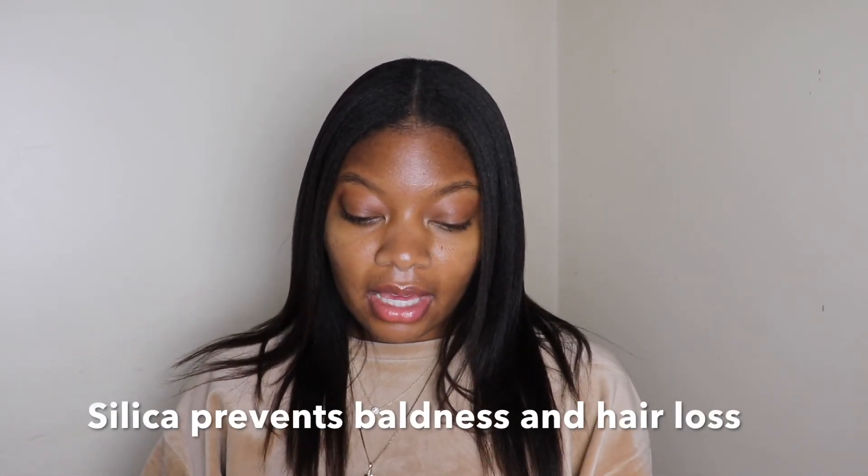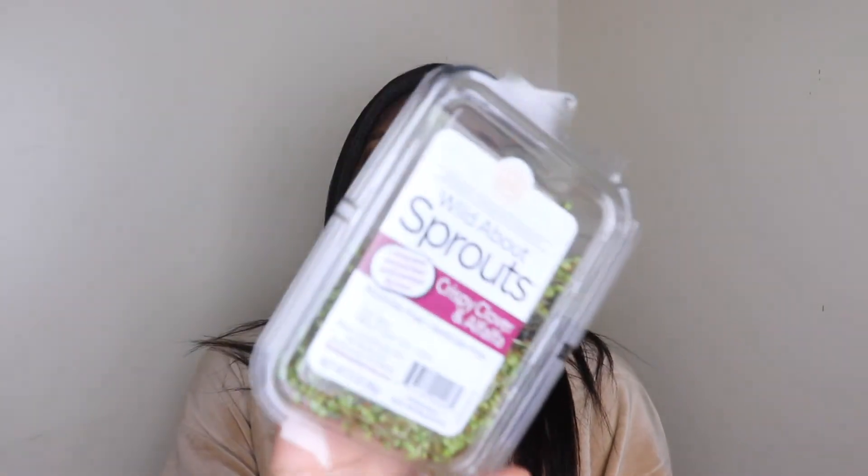Leaf sprouts are high in silica and contain vitamin C, vitamin A, and iron. Vitamin A helps with producing natural oils. They add a nice crunch to avocado toast. I'll also put an egg on my avocado toast — eggs are high in biotin and protein, which is good for your hair.